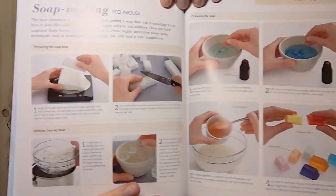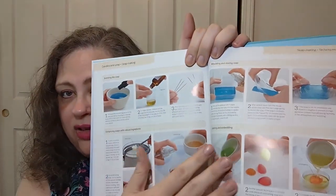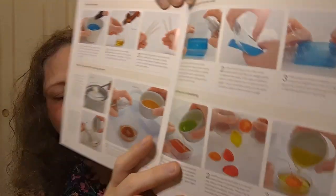Soap making techniques — I've always been fascinated by this. I love going to county fairs where people make their own soaps. They cover preparing the soap base, melting it, coloring the soap, how to get it opaque, scenting the soap, enhancing it with natural ingredients, molding and storing it, and layering and embedding — you know, how they put things within the soaps. I'm looking forward to fall festivals and county fairs coming up.